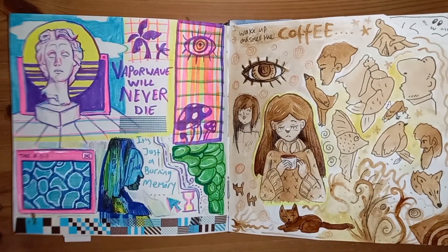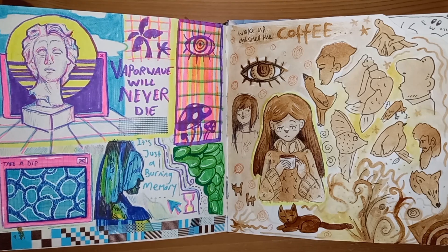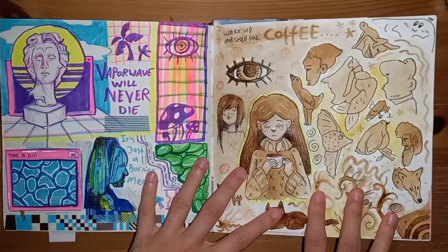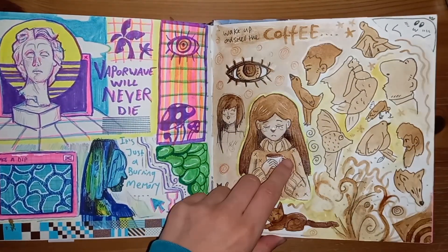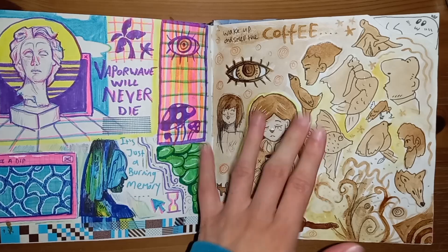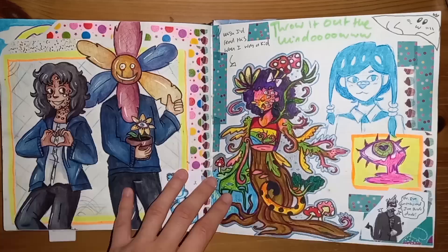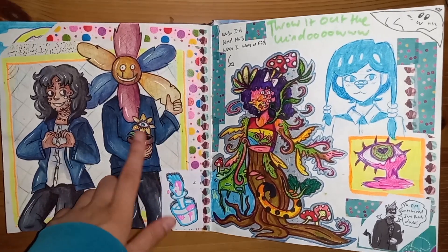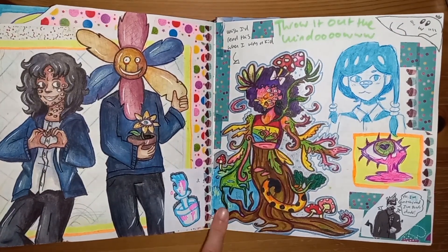Vaporwave page for some reason. Also Everywhere at the End of Time — I got back into that for like a hot minute back then. This was when I painted with coffee; I really want to do it again. It was so fun. This page smelled so nice for so long, it doesn't really smell much of anything anymore.